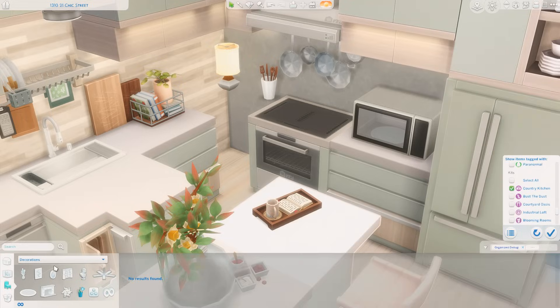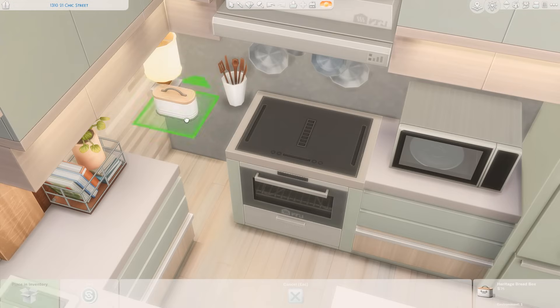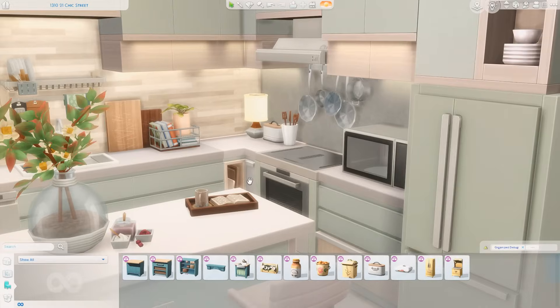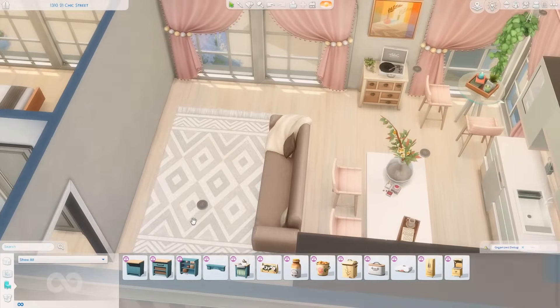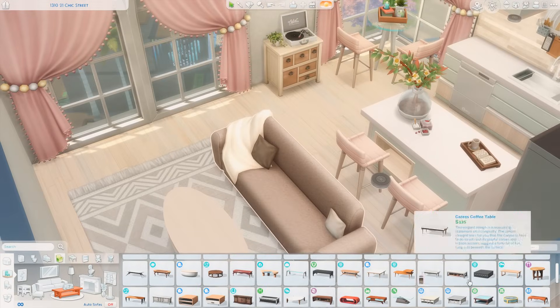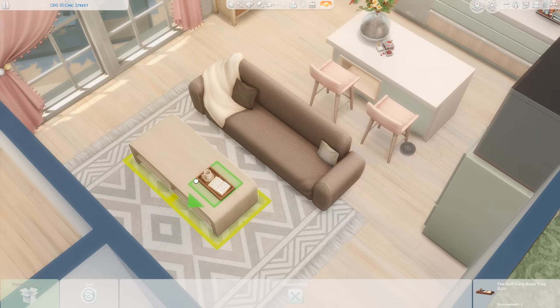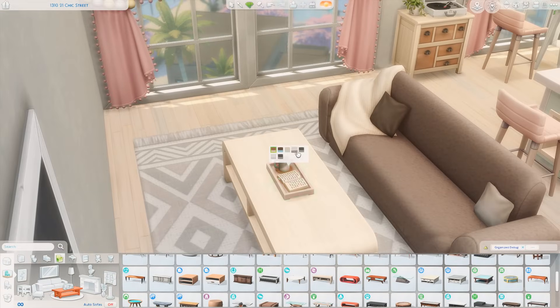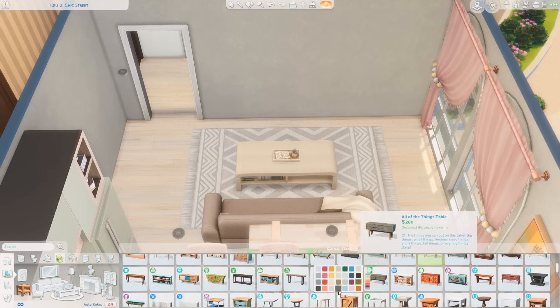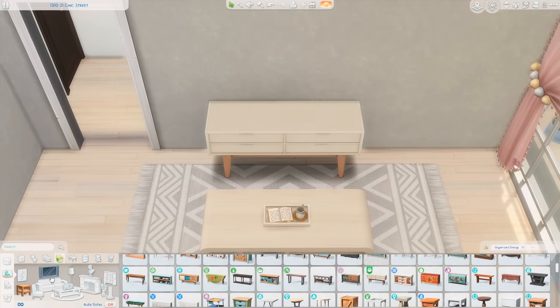Anyway, I'm just decorating this counter — I get a nice bread box, which is from the Country Kitchen Kit, I think that one's really cute. Then I'm back in the living room figuring out which coffee table to use. I end up using the one from the Book Nook Kit that has all the books underneath it — it's so cute. It has a nice modern shape and I love that it has storage underneath it.